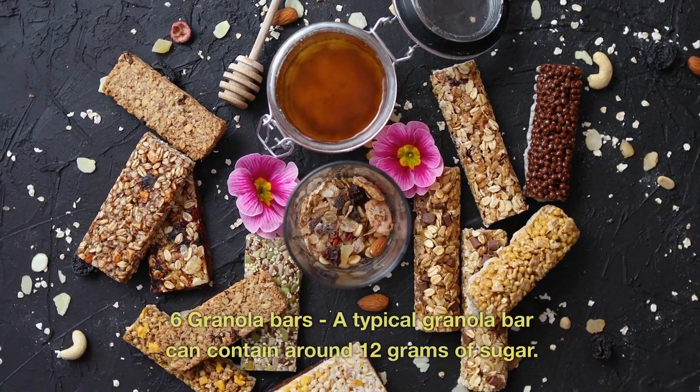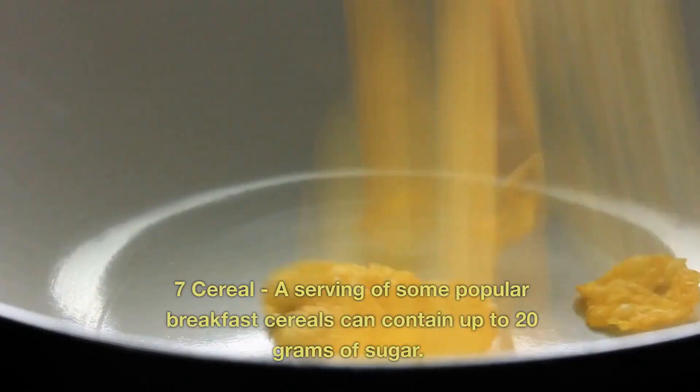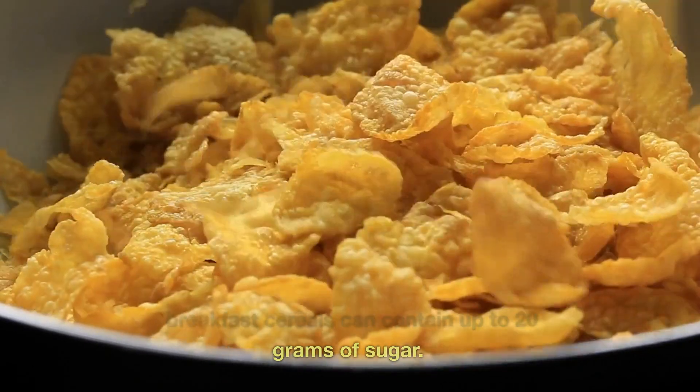6. Granola Bars. A typical granola bar can contain around 12 grams of sugar. 7. Cereal. A serving of some popular breakfast cereals can contain up to 20 grams of sugar.